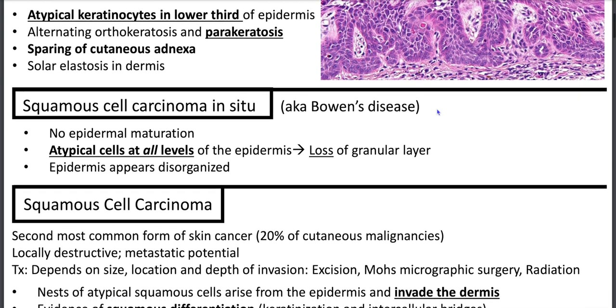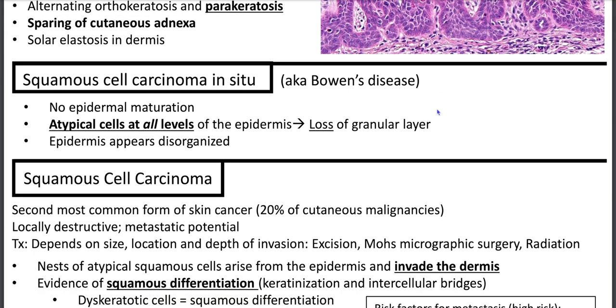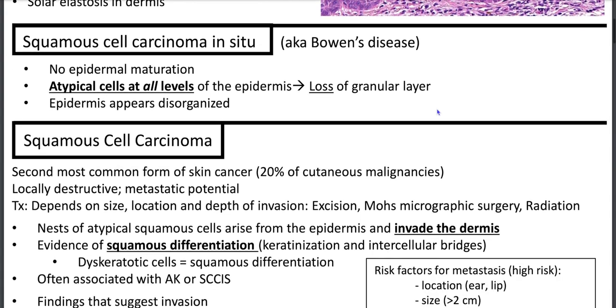Speaking of which, aka Bowen's disease — there's no epidermal maturation. Atypical cells are at all levels of the epidermis all the way to the top, where you'll have a loss of granular layer, and the epidermis appears disorganized because there's no maturation at the top.